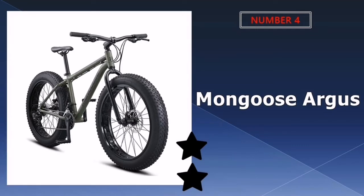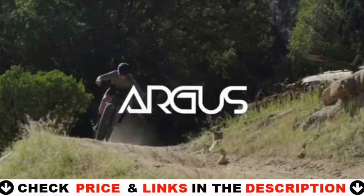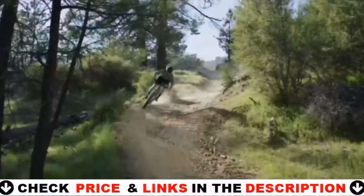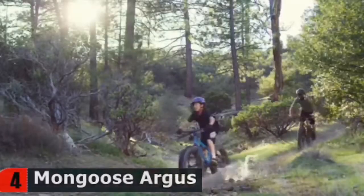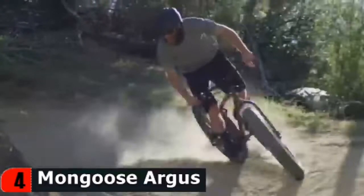Number 4 in our list is the Mongoose Argus Mountain Bike. This fat bike comes with a Mongoose Youth MTB aluminum fat tire hardtail frame and alloy fork with 135mm spacing for a strong, stable ride. It offers ideal gearing for varied terrain without overwhelming younger riders, and features mechanical disc brakes for quick, effective braking even in slippery weather on bumpy trails.